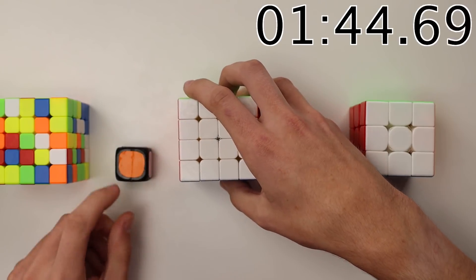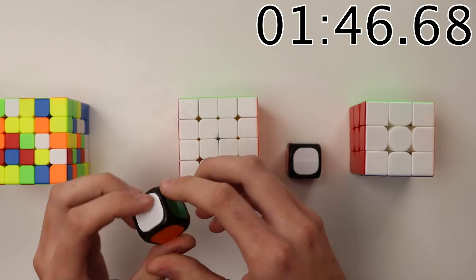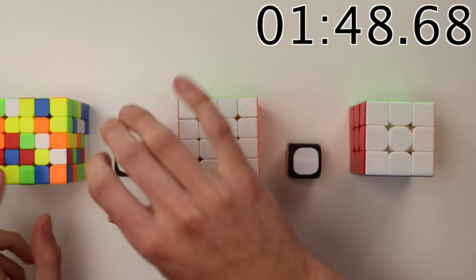Alright, 3.14 complete, now for a quick 1. That was a hard one. On to the 5 now.